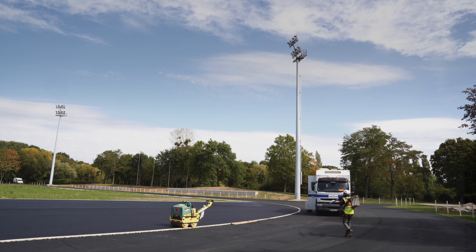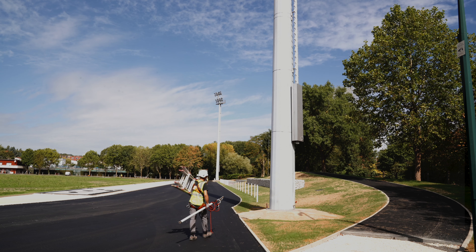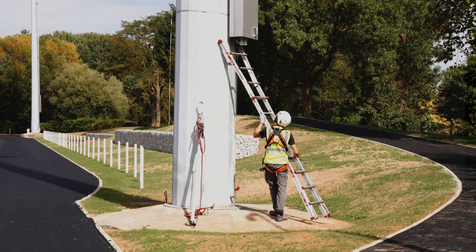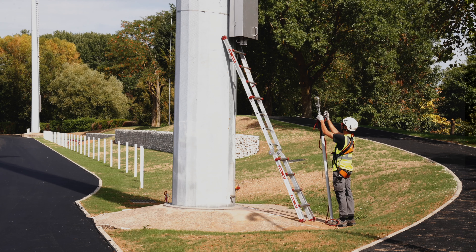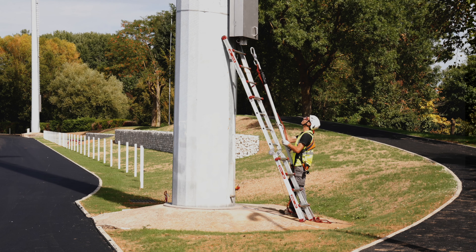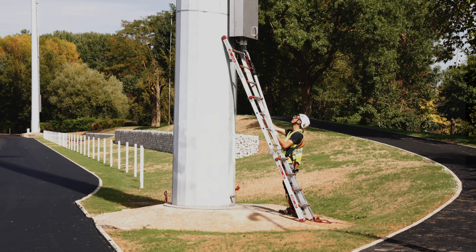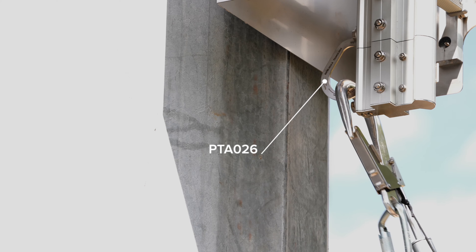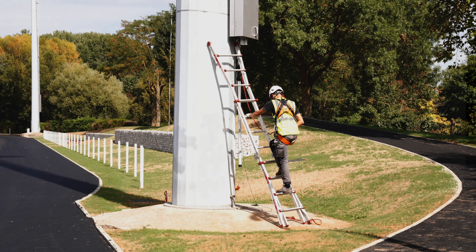The end user brings a portable ladder to the base of the mast and places it steadily against the structure. To secure the climb of the first meters, a short textile line is connected to an anchor point. The user can then climb the ladder while being secured with a vertical fall arrester.